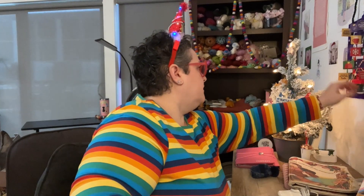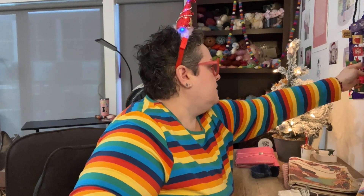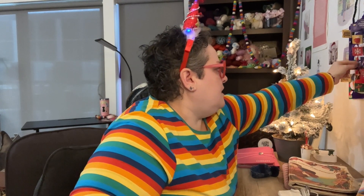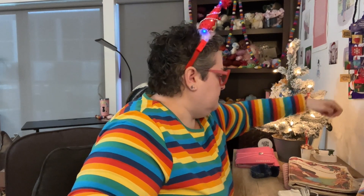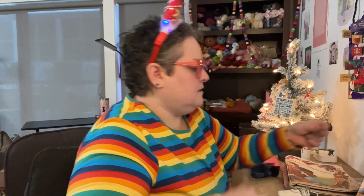Day 12 of the Cadbury UK Gary Milk Chocolate Advent Calendar. It looks like it's a holly on the door and the chocolate is a pudding.